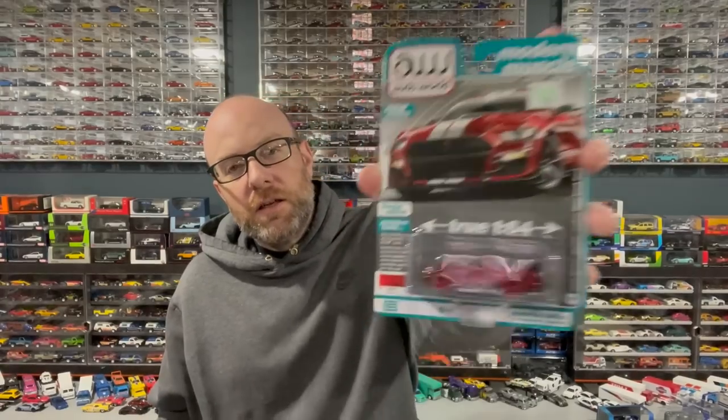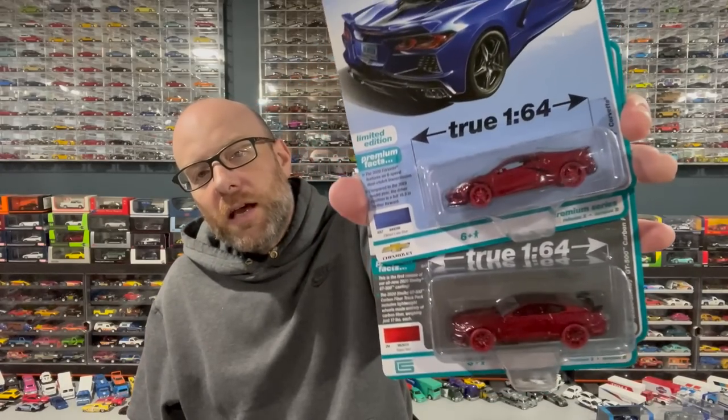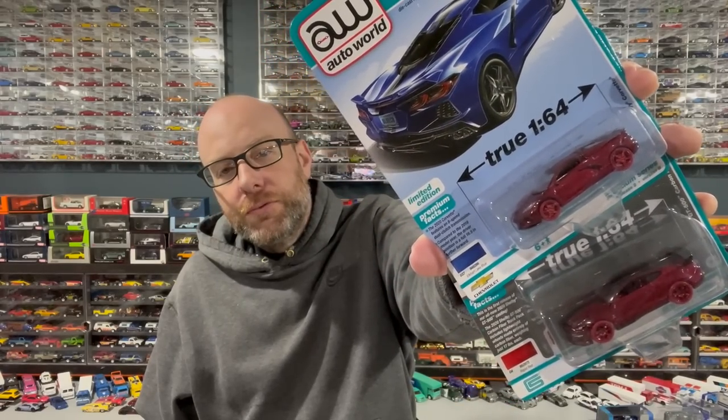These two Ultra Reds will complete the series for me, so I've got another full Auto World video in the tank. This is the 2022 Release 2 — it's a super weird set because there are some weird Ultra Red variations. I'm not going to get into that now, but this is the Corvette I was missing and this is the Mustang I was missing. Now I've got those two, so that's sweet — really excited to do that video because of the oddness of it.